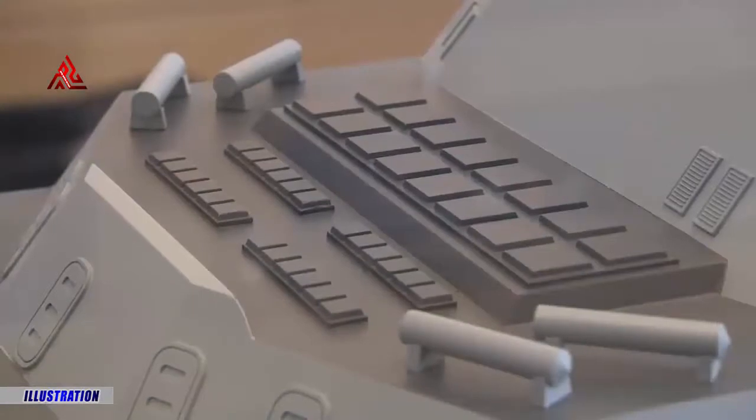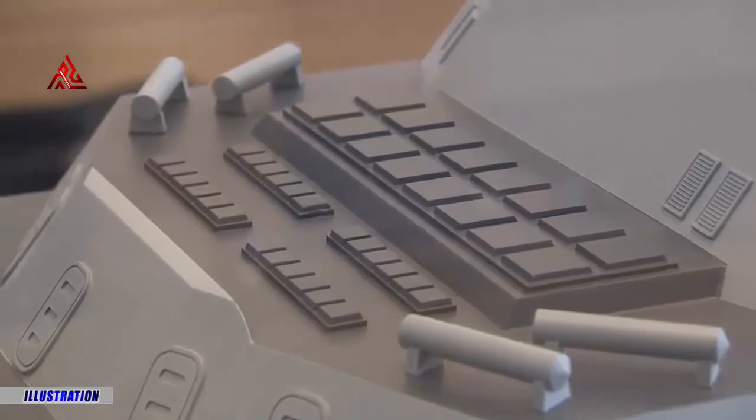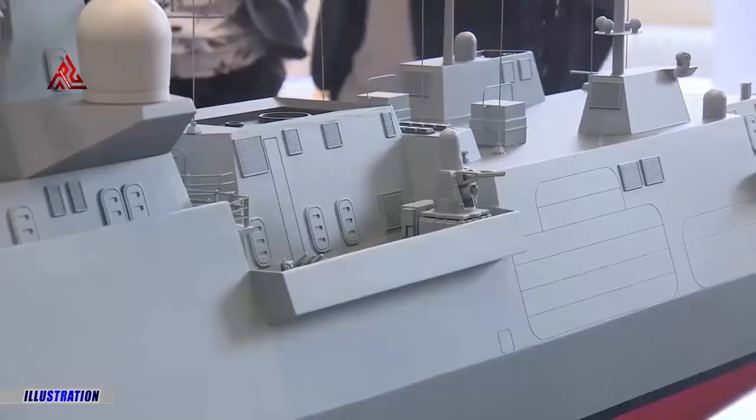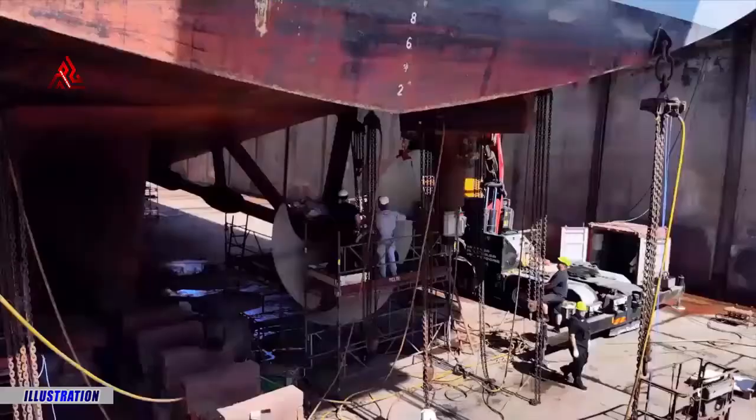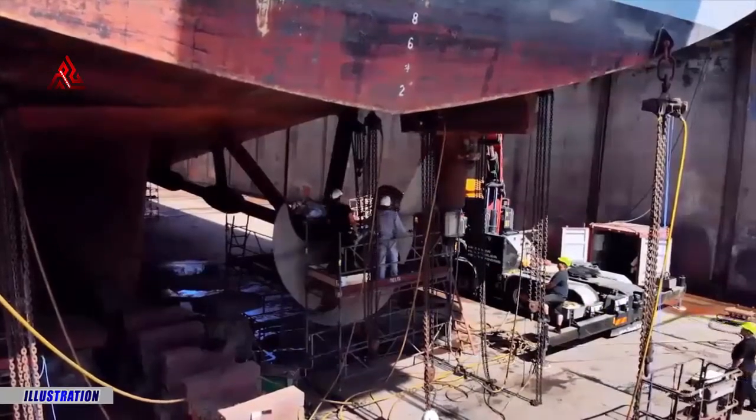The Type 26 vessels will uphold the three key naval functions within the service: maritime security, international engagement and warfighting. Alongside the UK's pending Type 31 frigates, they will help make up the future generation of the Royal Navy.